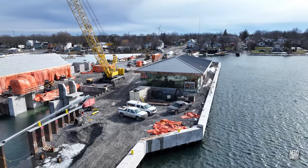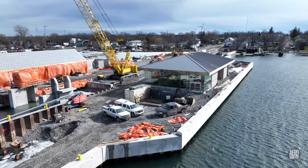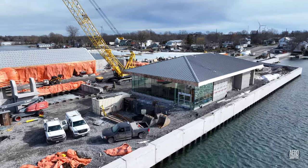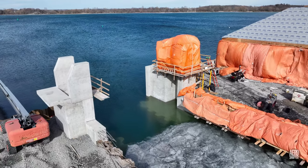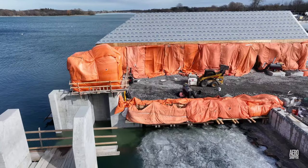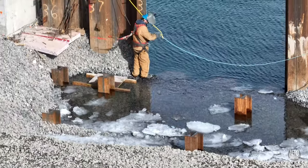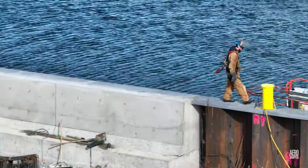Piles previously noted on the east side of the finger dock have now been driven home. The build of the ramp seems to be going particularly well. Along the finger dock, a welder was busy with preparations for some more work.